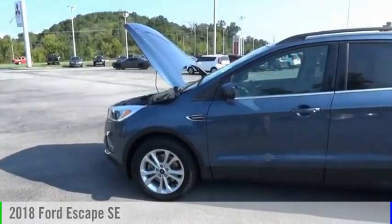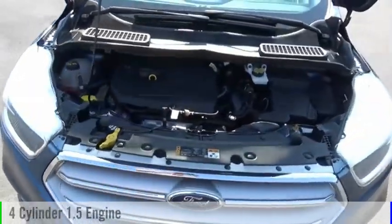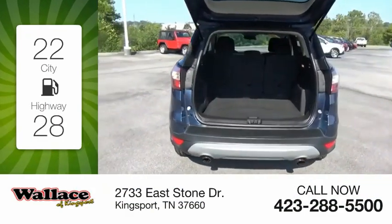Stop by and take a look at the 2018 Escape. This vehicle is powered by an all-wheel drive, four-cylinder, 1.5 liter engine. Great fuel efficiency saves you money by requiring fewer trips to the gas station.